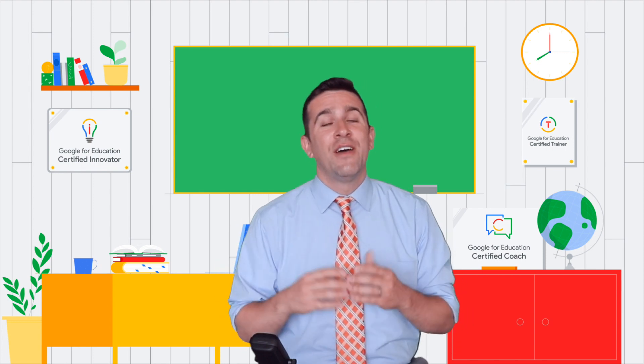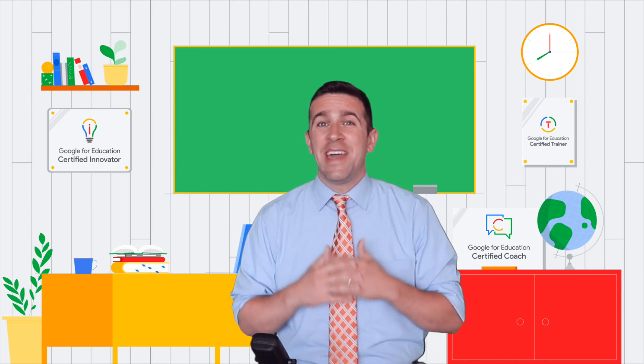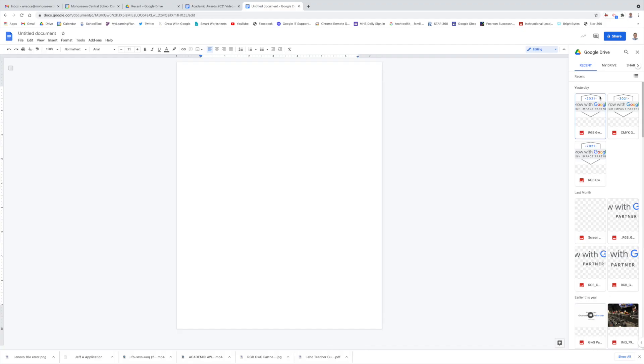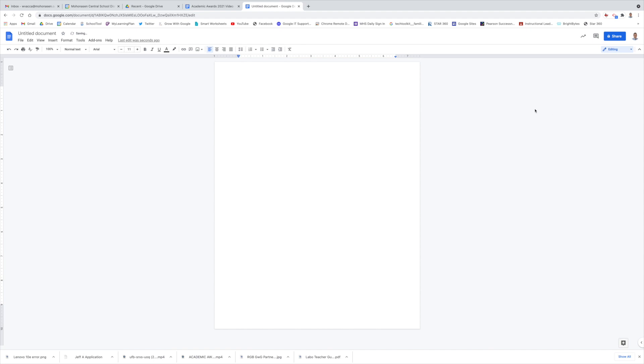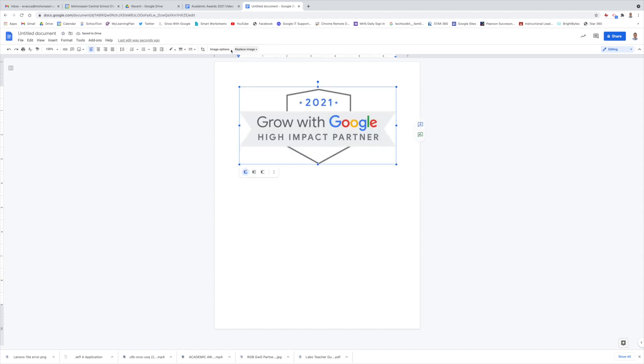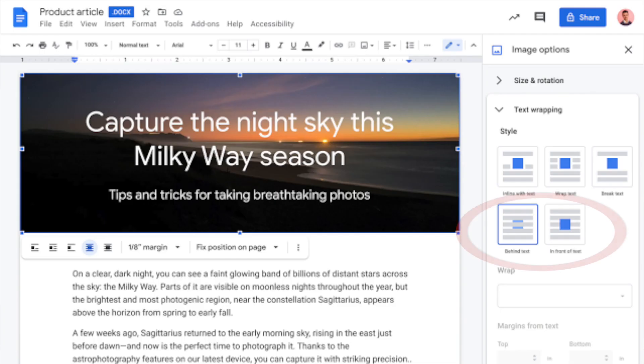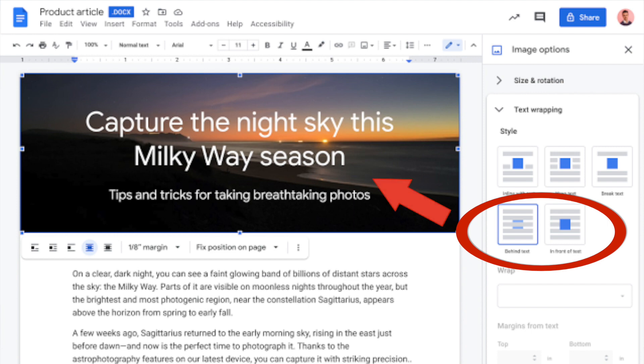It could take up to two weeks for this feature to arrive, and it's very simple. All that you're going to need to do is go to your doc and insert an image. Once you select that image and go to the image options, that toolbar on the right-hand side pops up, and you have two new options. These two new boxes are behind text or in front of text, and once you select it, you then will have your image automatically go behind or in front of your text.